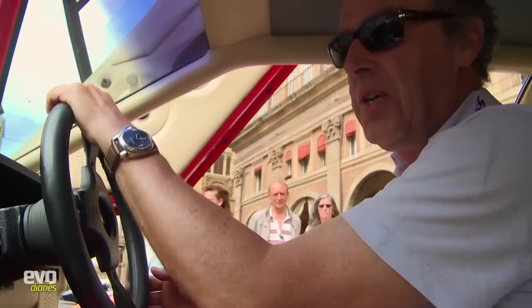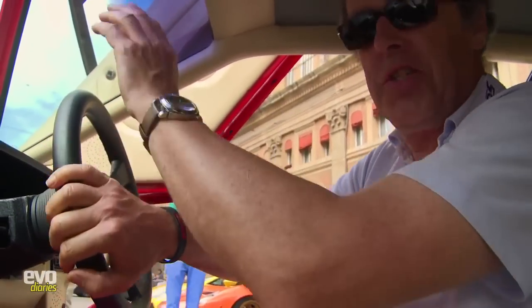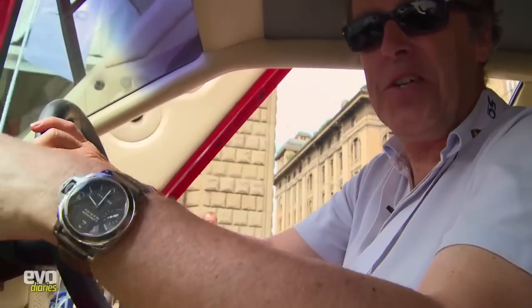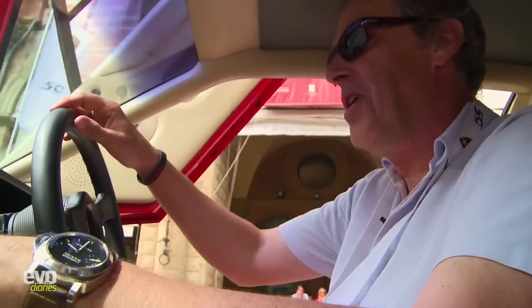Slight panic here — we suddenly got waved away while walking around the cars trying to do the history. We now have to leave for the factory, so we press pause and head up to Sant'Agata for this incredible convoy of 320 Lamborghinis between Bologna and the factory.